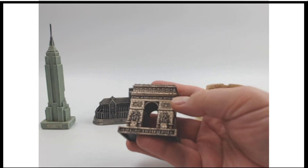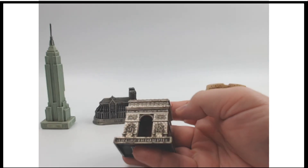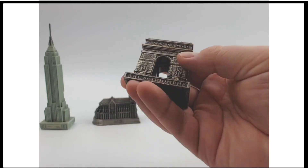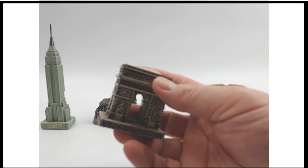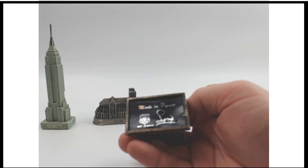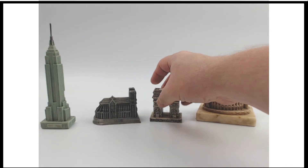Staying in France, we have the Arc de Triomphe. Showing you all the way around — this is another heavy metal piece, made in Italy as well.